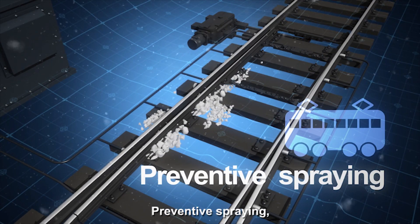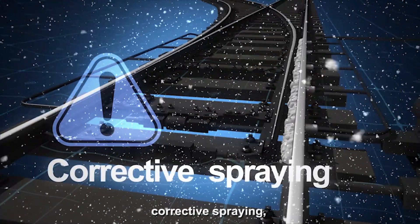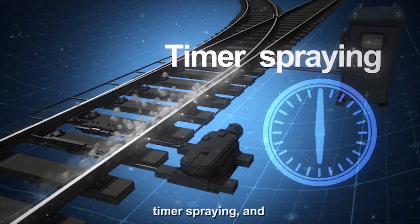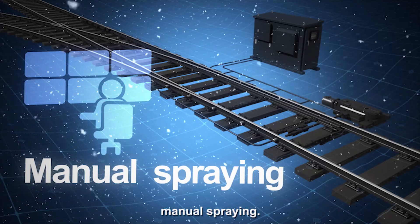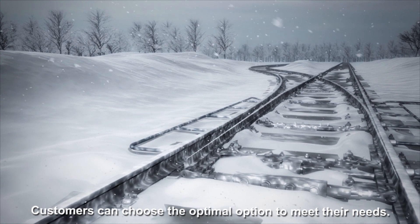Preventive spraying, corrective spraying, timer spraying, and manual spraying. Customers can choose the optimal option to meet their needs.